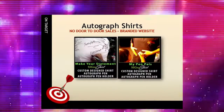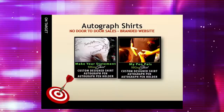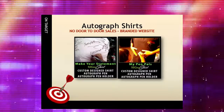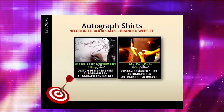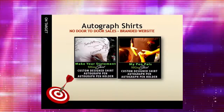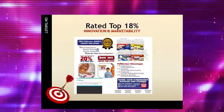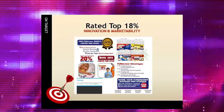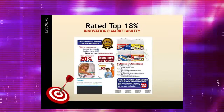Or, take our autographed shirt kits for example. Kids and adults can autograph the shirts to keep as a memento, and they are safe products sold through a branded website, which removes the worry of door-to-door safety issues. For additional information on how Cigna Shirt Promotional Fundraisers can benefit your organization, simply click the video link below.